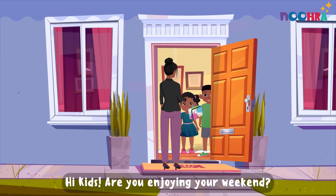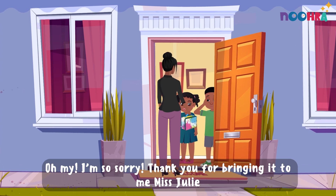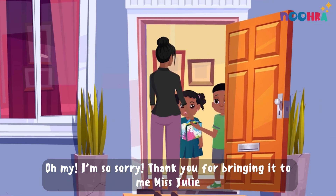Hi kids, are you enjoying your weekend? Noah, you forgot your lunchbox in school yesterday. Oh my, I'm so sorry. Thank you for bringing it to me, Miss Julie.